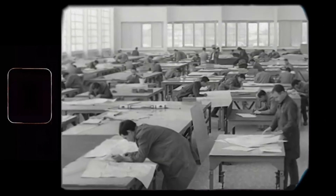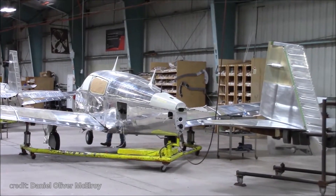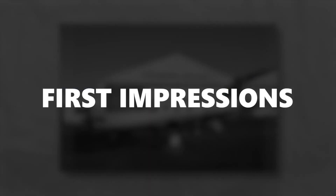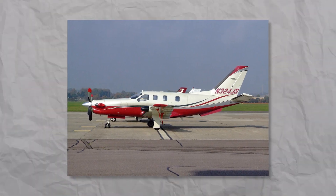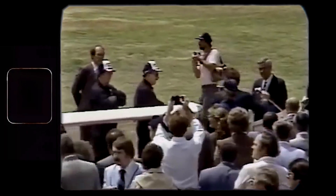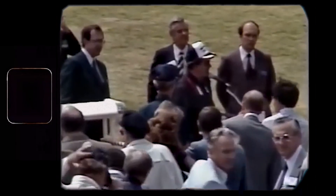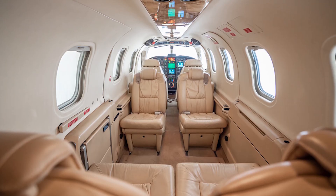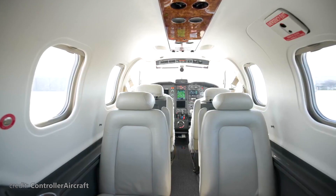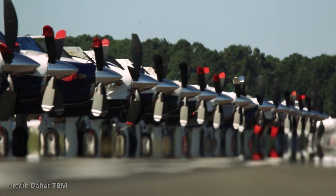Unfortunately, just a few months before acquiring the type certificate for the US market, Mooney again faced financial issues, and this time was forced to leave the venture, making Socata the sole owner of the TBM. During early 1990, the first batch of 50 TBM-700s was delivered. Pilots were amazed at how fast and agile this bird was and how much comfort it offered for the passengers. At that time, there was practically no other plane that could offer such performance in the same category. The popularity grew rapidly, and it was worldwide, and TBM was busy fulfilling dozens of orders.